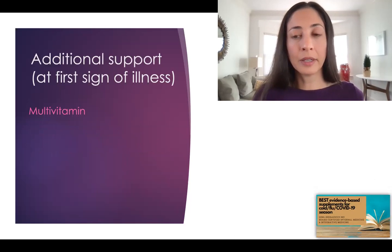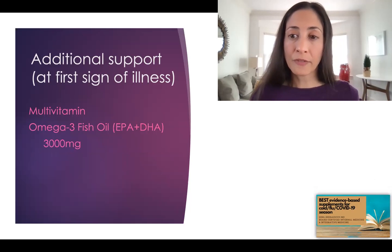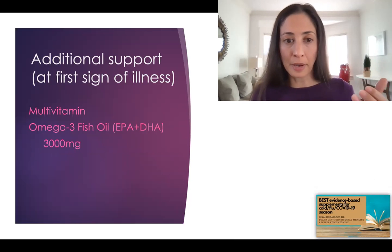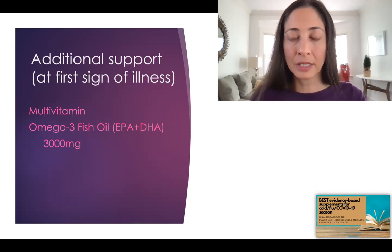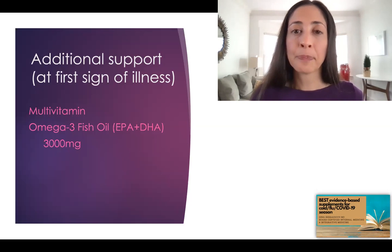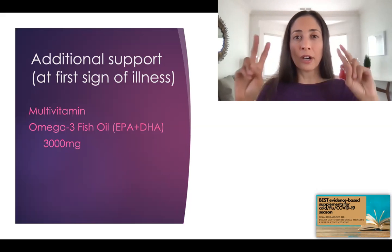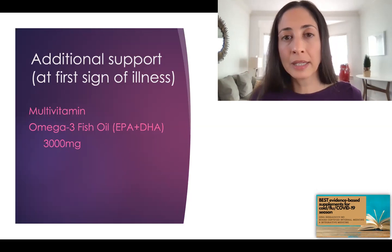Additional support includes a basic multivitamin — B complexes, selenium, and other minerals are important for supporting your immune system. Also omega-3 fish oil at 3,000 milligrams: look at the back of your fish oil bottle for the EPA and DHA numbers specifically, and you want that combination to be over 3,000 milligrams a day during illness. Omega-3s are the backbone of a part of the immune system called SPMs — special pro-resolving mediators, or what I like to call the 'calm down and clean up crew' of the immune system. In COVID, patients who end up in the hospital are having a hard time calming down and cleaning up the infection.